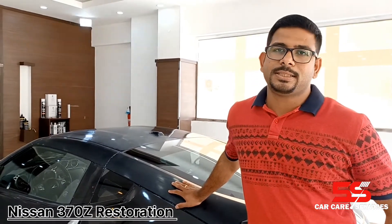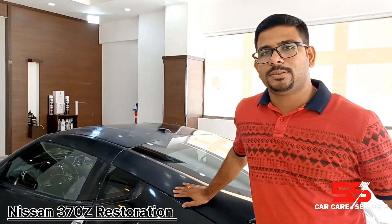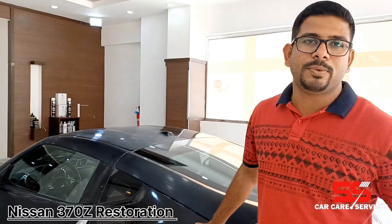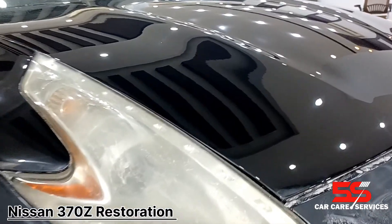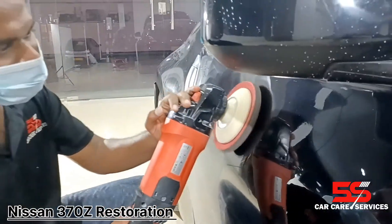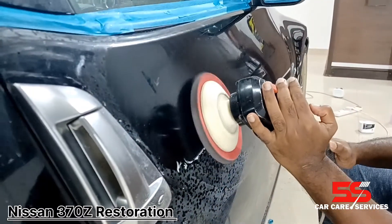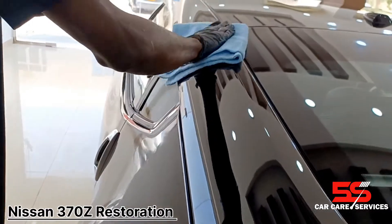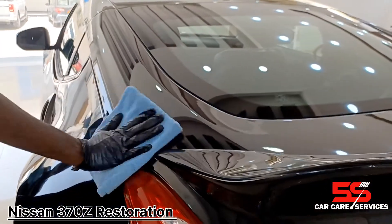We have done full body polishing with a lot of paint protection work, including ceramic coating and polishing. The Nissan 370Z polishing and ceramic coating is now complete. We are ready for the customer with the final result.